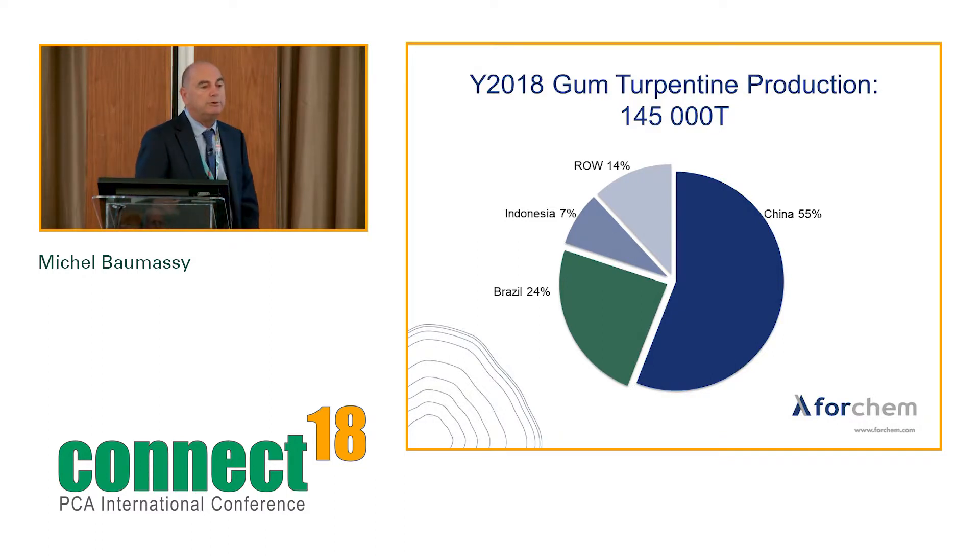For global gum-turpentine production, I estimate worldwide production at 145,000 tons. China still represents the main volume with up to 80,000 tons, though figures range between 70,000 to 80,000 tons — only half of the production from 10 years ago. Meanwhile, Brazil's production is growing.